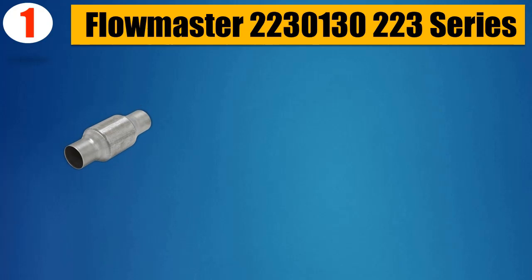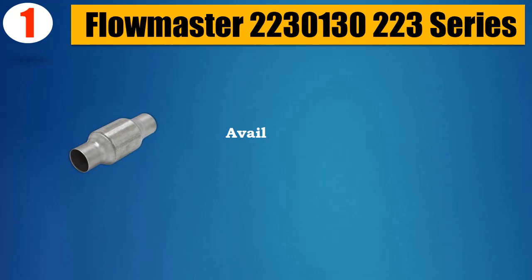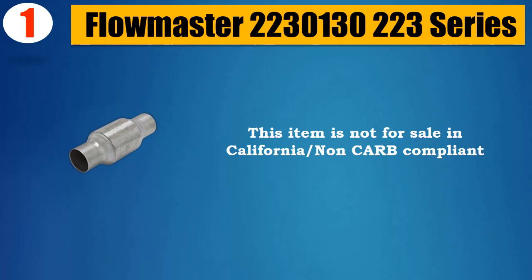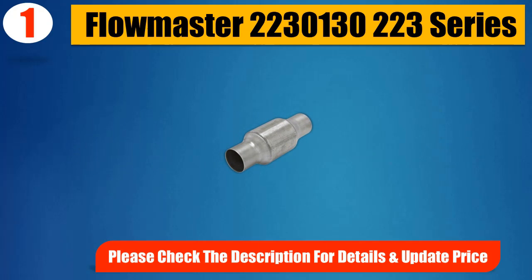Number 1: Flowmaster 223-0130-223 Series. Excellent Flow Characteristics. Engineered to Keep the MIL Light Off. Available for a Wide Variety of Applications. Stainless Steel Construction. This Item is Not for Sale in California / Non-CARB Compliant. Please Check the Description for Details and Updated Price.